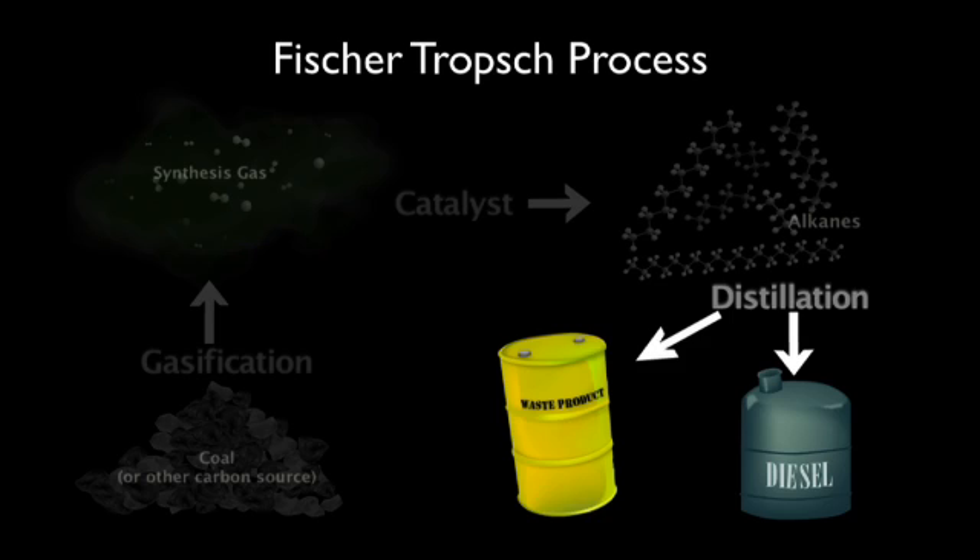This is where the work of Dr. Brookhart and Dr. Goldman comes in. They have developed a system that uses two different catalysts to convert some of those waste products into new alkanes of useful lengths. They do this with a process called alkane metathesis.